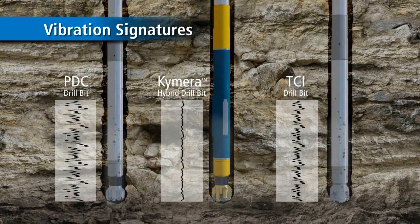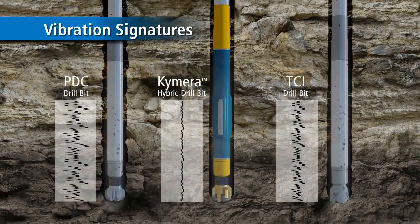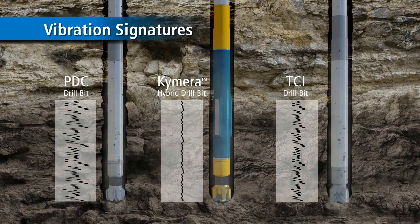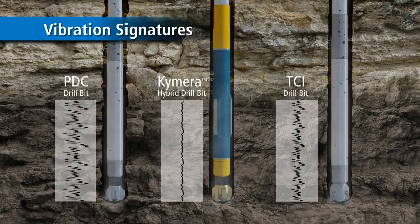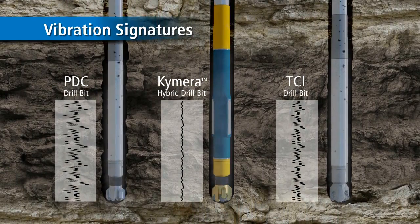Chimera Hybrid bits employ a patented drilling mechanism that resists vibrational tendencies associated with drilling through tough formations. Stick-slip and bit bounce conditions are reduced or eliminated, meaning fewer trips for replacing equipment and improved downhole performance and reliability.